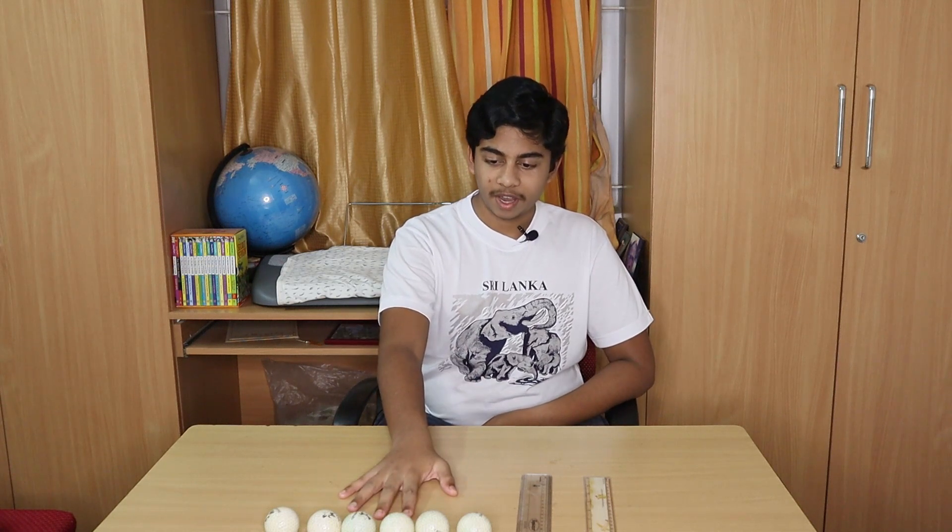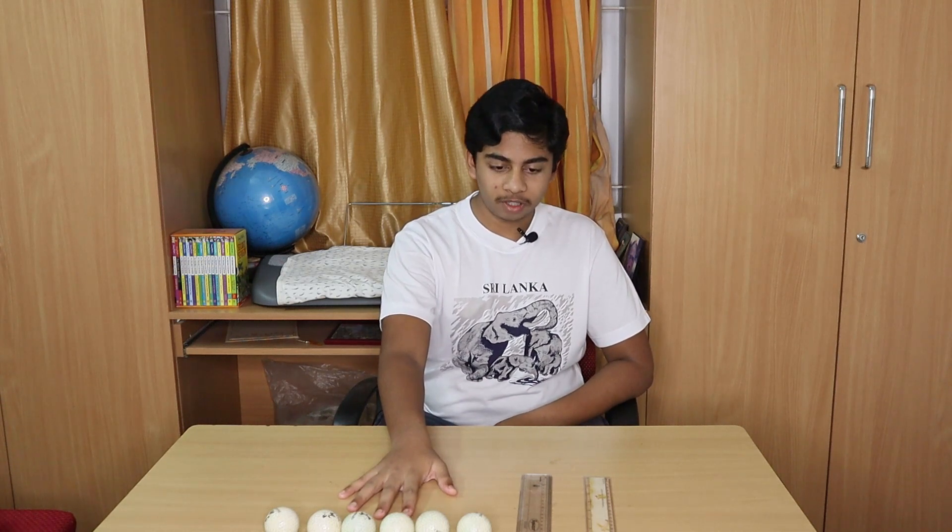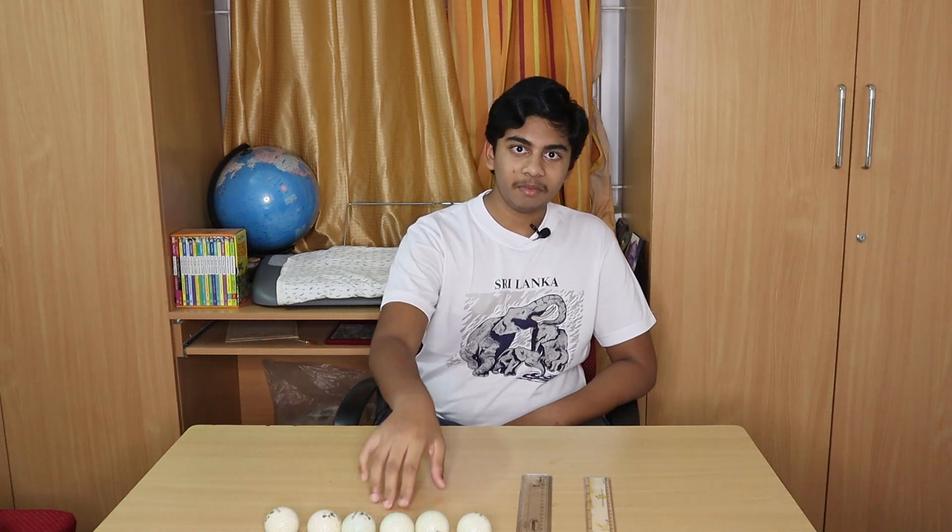Hey guys, I am back with yet another extremely interesting experiment for you guys. Today I will be demonstrating the law of conservation of momentum. For this experiment you will be needing six equal round balls. In this case I am using golf balls and something to keep them in track. I will be using two rulers.